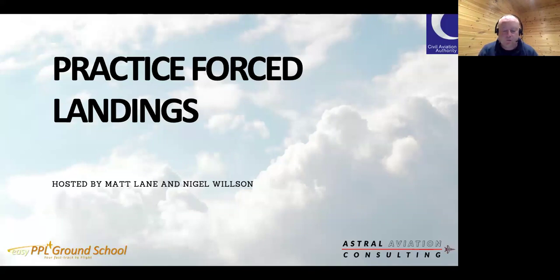My name is Matt Lane, I'm a head of training and an active single and multi FI and examiner here in west Oxfordshire. I'm also delighted to be joined by Nigel Wilson. Nigel's a head of training, a very active FI and flight examiner, display pilot, and he also runs the Easy PPL Ground School, which provides a whole host of online courses for pilots, students, instructors, and training organizations.